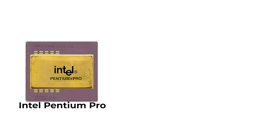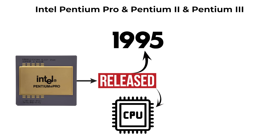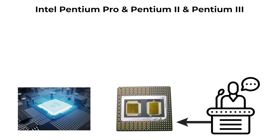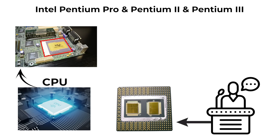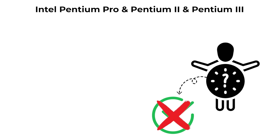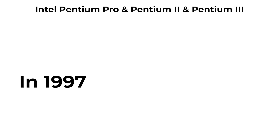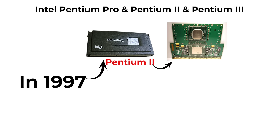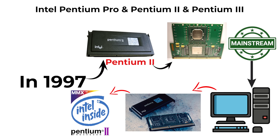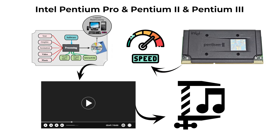The Pentium Pro, released in 1995, was aimed at servers and workstations. It introduced out-of-order execution, where the CPU rearranges instructions internally to maximize efficiency and keep its pipelines busy. Although not very successful in consumer PCs due to its cost, it set the stage for Intel's future architectures. In 1997, the Pentium 2 brought these advanced features to mainstream desktops, packaged in a unique cartridge form factor, and added MMX instructions designed to speed up multimedia processing such as video playback and audio compression.